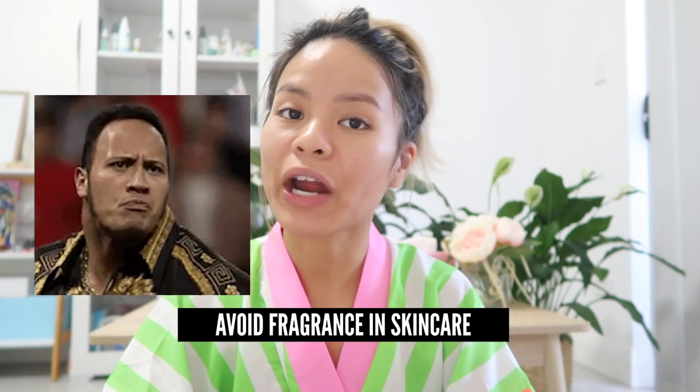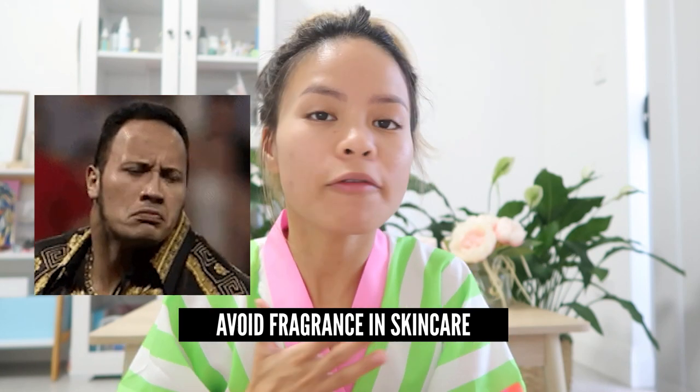Tip number eleven is to avoid fragrance in skincare. Usually fragrance comes down to preference and sometimes even with sensitive skin you can tolerate a little bit, but after a microneedling session your skin is so sensitive that you should not have any fragrance — it's going to further irritate your skin and cause redness. You can check it in the ingredients list; fragrance is usually listed at the bottom indicating a small percentage. By the general rule of thumb, avoid all fragrance and be very wary.